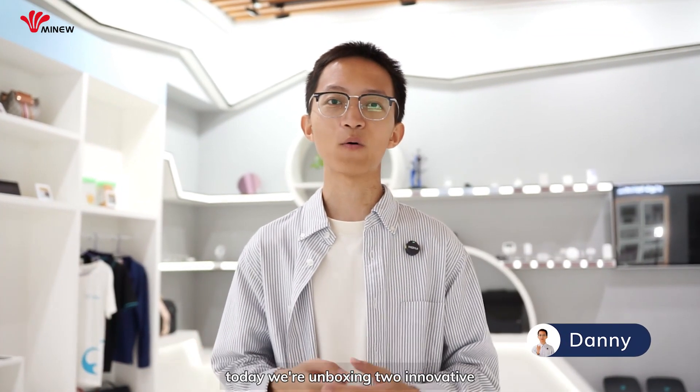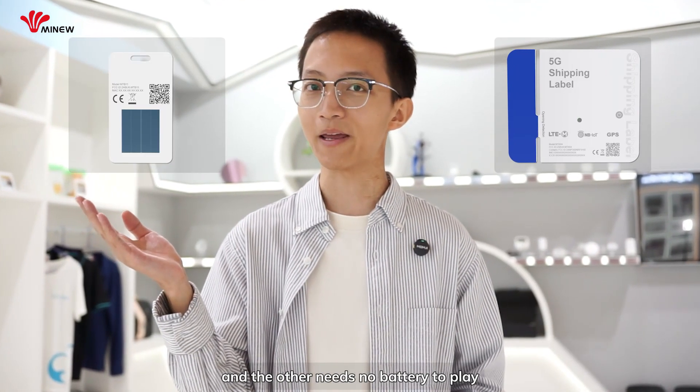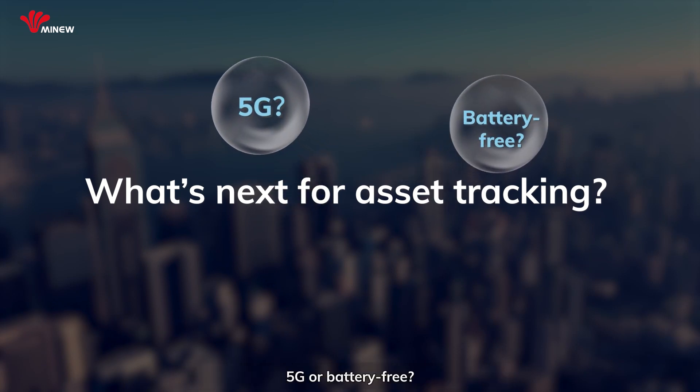Hello everyone, welcome back. Today we are unboxing two innovative IoT tracking devices. One operates on 5G global shipments and the other needs no battery to operate. So, what's next for the future of asset tracking? 5G or battery-free? Let's find it out.